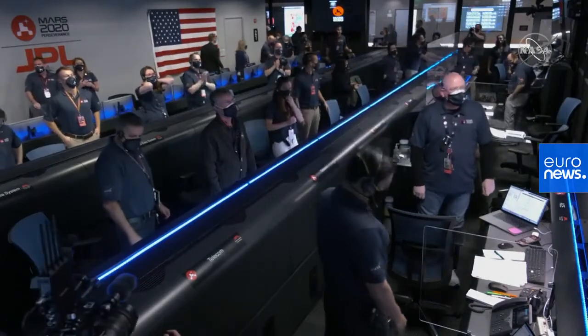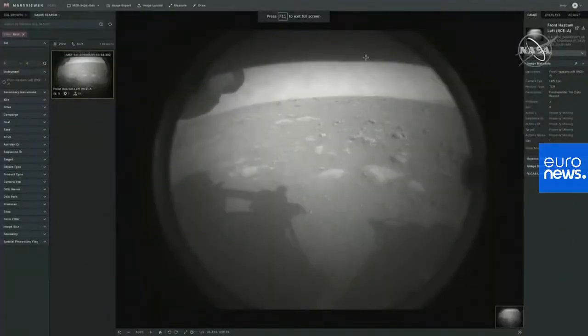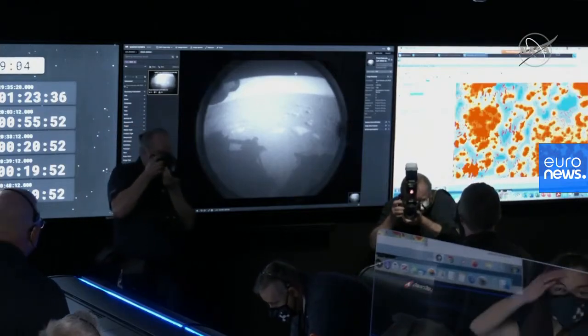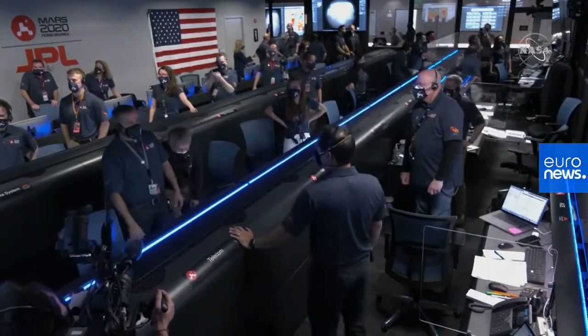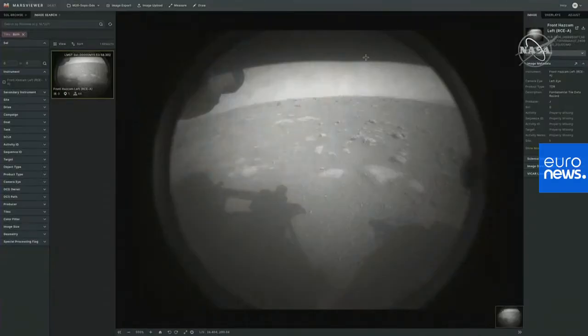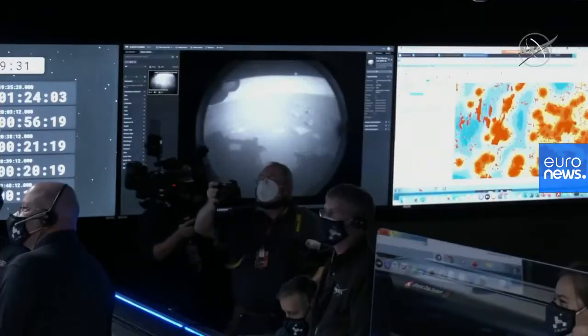We'll be showing you the safe zone that we've landed in. The team has just put the first image from Perseverance on the surface of Mars. Look right here at the safe zone. You can see the wheels there. Oh wow, look at that — this is amazing.